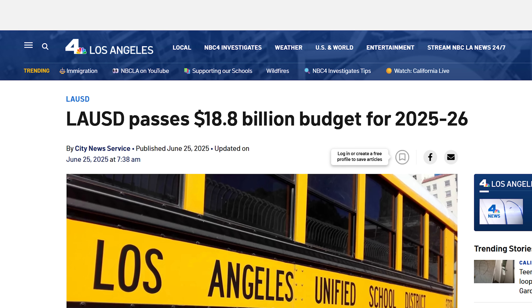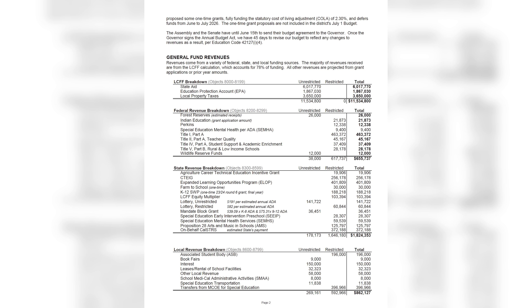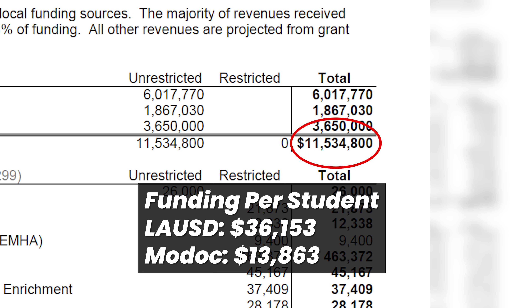We've got about 246 kids in the high school. Los Angeles Unified has a billion-dollar budget. Our district as a whole — kindergarten through 12th grade — our budget is something like 11 million dollars for all of the schools combined. That covers teacher salaries and everything, so for funding for extra stuff, we have to get creative.